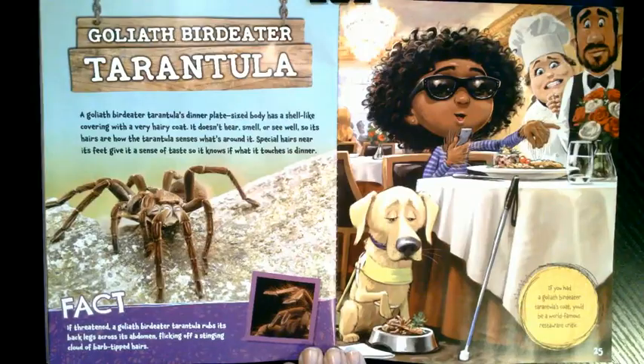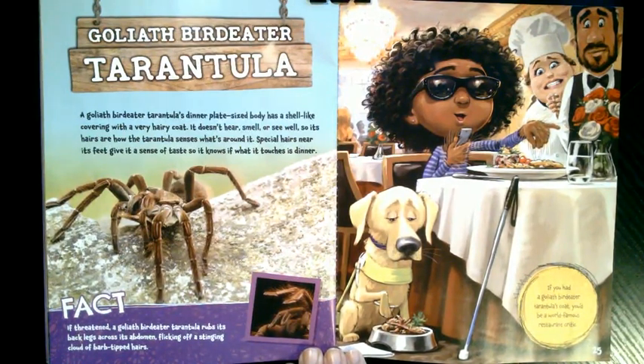What if you had a goliath birdeater tarantula's covering? A goliath birdeater tarantula's dinner plate-sized body has a shell-like covering with a very hairy coat. It doesn't hear, smell, or see well, so its hairs are how the tarantula senses what's around it. Special hairs near its feet give it a sense of taste so it knows if what it touches is dinner. If threatened, a goliath birdeater tarantula rubs its back legs across its abdomen, flicking off a stinging cloud of barbed-tipped hairs. If you had a goliath birdeater tarantula's coat, you'd be a world-famous restaurant critic.